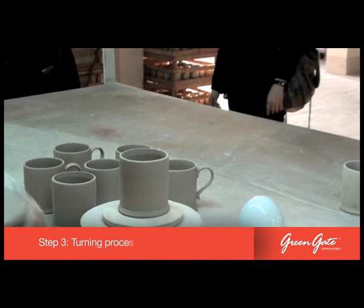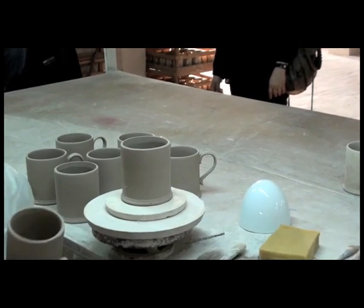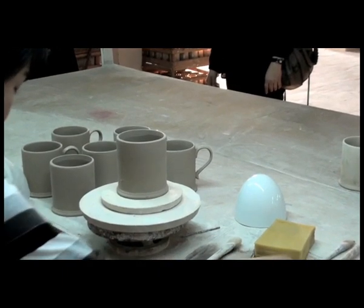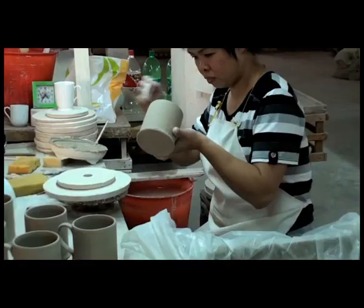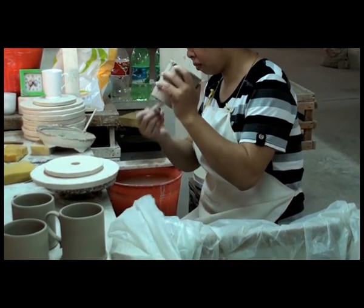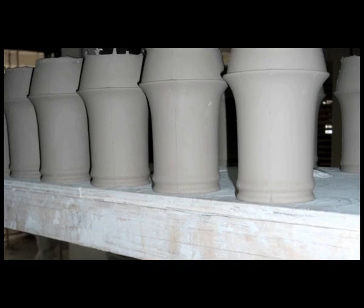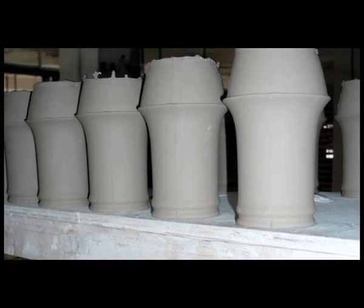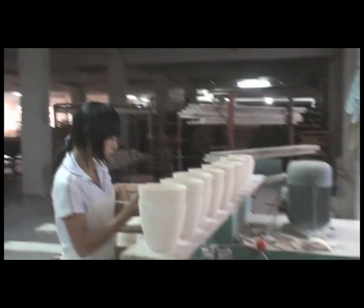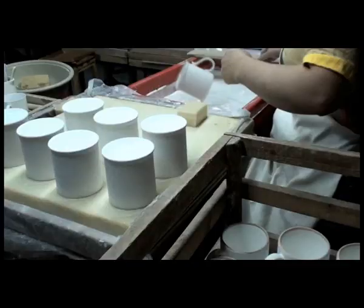The pieces are then subjected to a process known as turning. The greenware items are dried until they reach a leather-like hardness, so they can be handled and checked more thoroughly. The turning process is used to smooth and finish the foot rings or undercut places on moulded and jiggered pieces. The oversized turned pieces are then washed and inspected again. Once dried further, the pieces are ready for stage 1 of the glazing process.